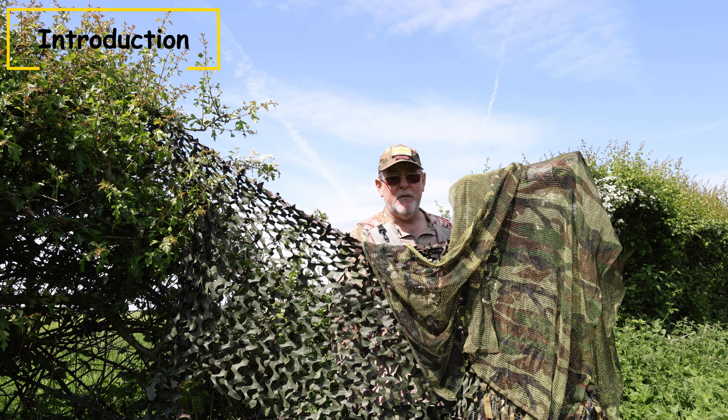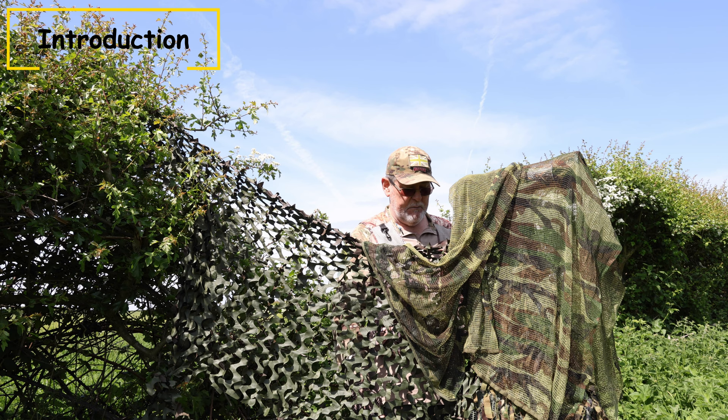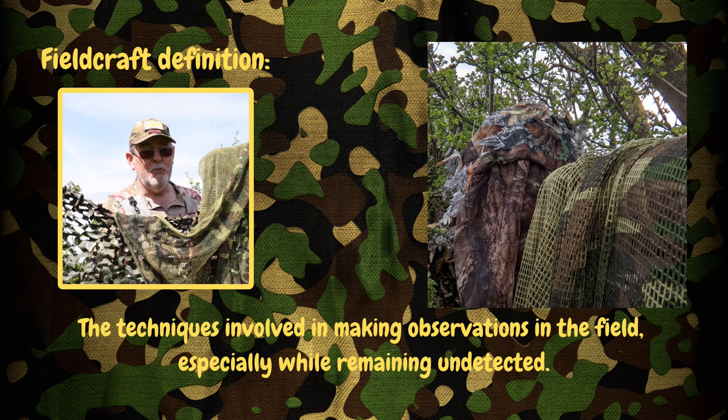If you're sitting in a hide, then you're not going to need to be using these principles because the wildlife will come to you. However, if like me today you're out here in the field trying to get close to wildlife to get the photographs you're after, then you're going to need to be using field craft skills. So what do we mean by field craft? Field craft really is the techniques that you use out in the field to remain undetected.